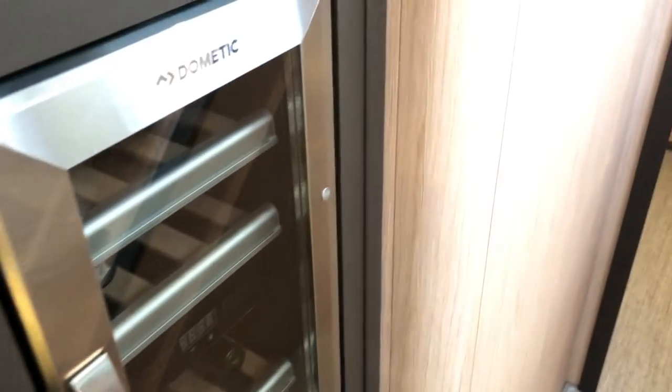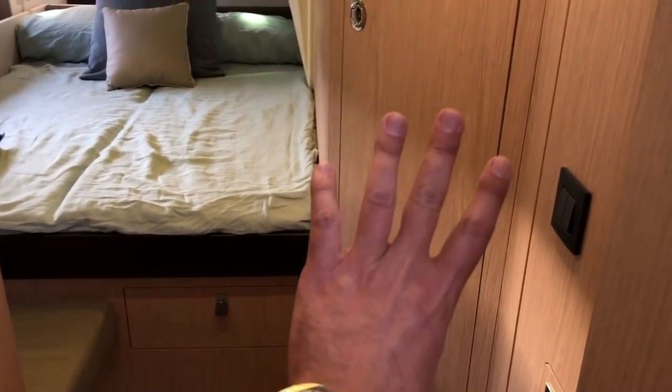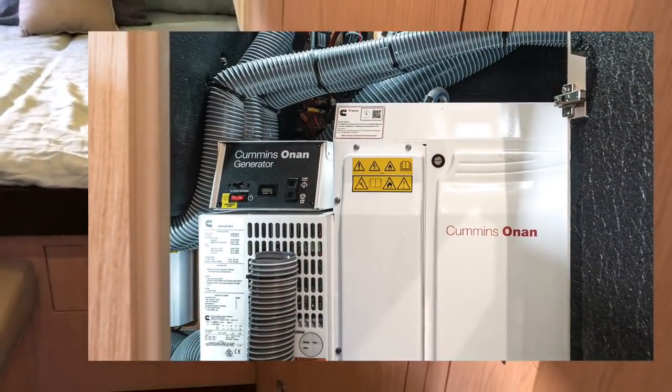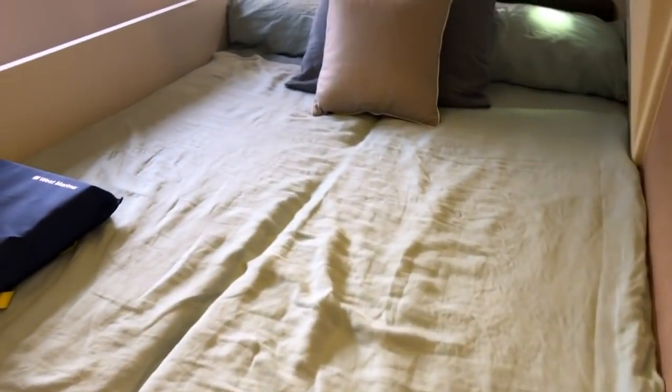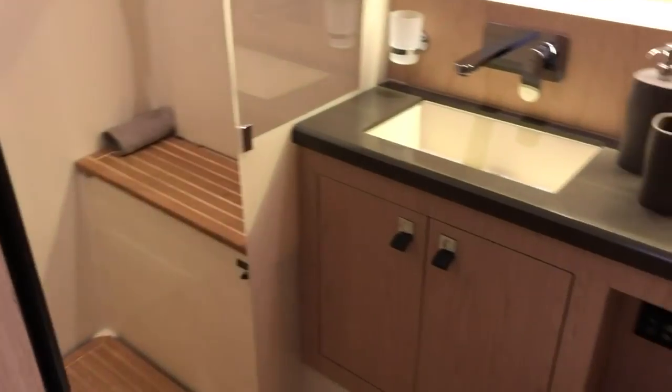This boat has the Dometic wine cellar, which is really nice to have. The boat has access to the engine room from the starboard cabin, which is unique. Next to this berth, which also has a nice little seat and hanging locker, there's another private head, which is gorgeous — this one's got a really nice size shower as well.